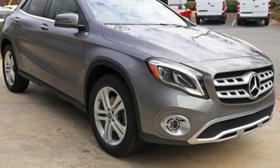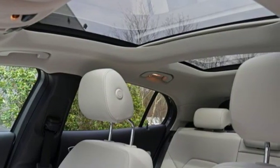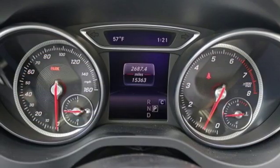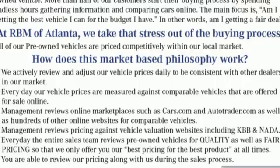It boasts an impressive list of features like these: intercooled turbo inline four-cylinder engine, gas pressurized shocks, Bluetooth wireless audio streaming, power heated mirrors, dual zone climate control, and external memory control.